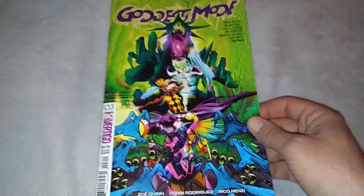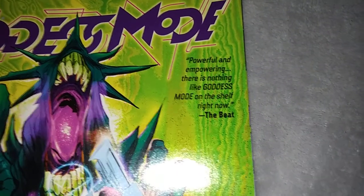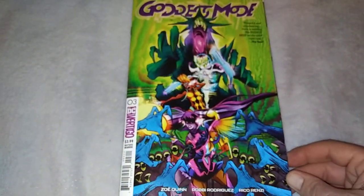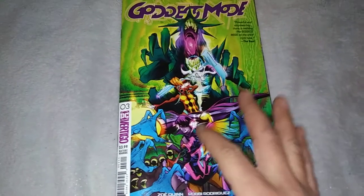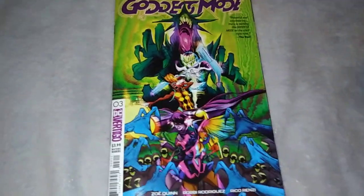This is ugly. And I love this quote: 'Powerful and empowering. There is nothing like Goddess Mode on the shelf right now.' Is that a compliment? Because let me tell you something — I am thankful that there is nothing else like Goddess Mode on the comics racks right now.